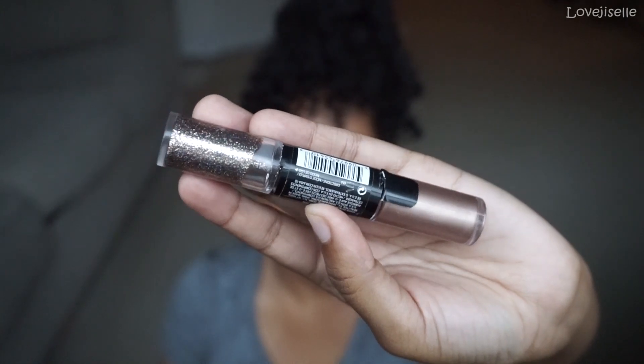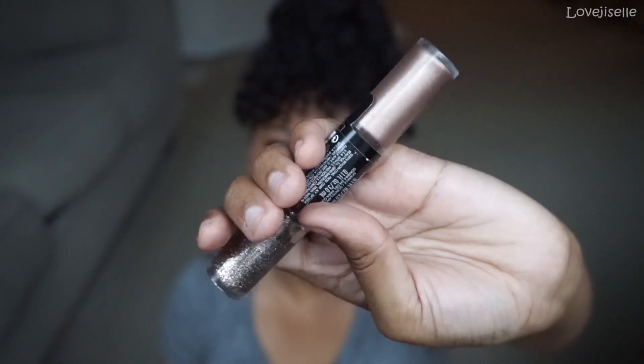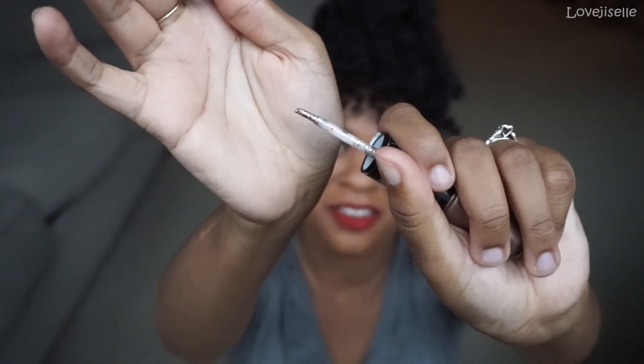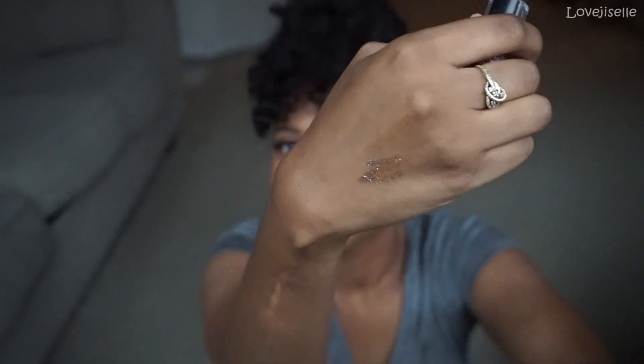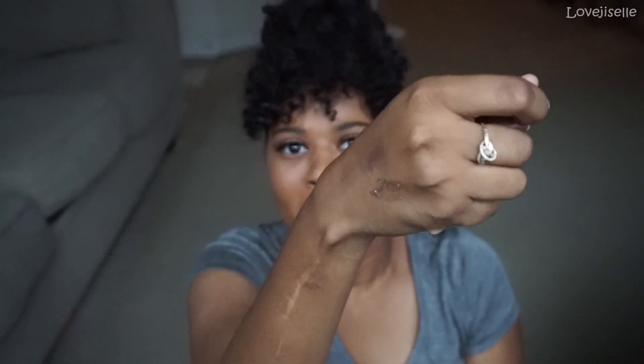The next eye product is the Revlon Photo Eye Art, which you guys have seen me use on my channel multiple times. This is the only glitter I would use. It's in the shade Topaz and it has a glitter on one side — which I go ham on — and a liquid eyeshadow on the other. You twist it off and all the product is on this wand. It's just liquid glitter. The liquid eyeshadow is really good too; I just haven't used it as much.